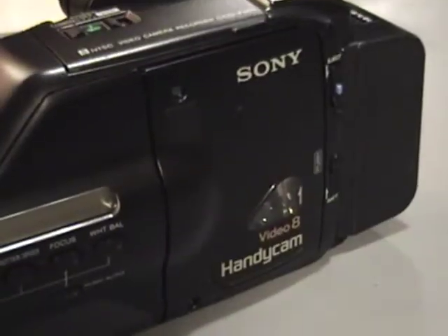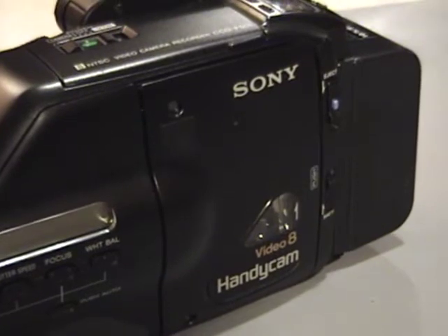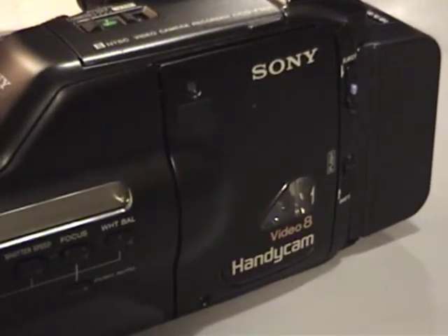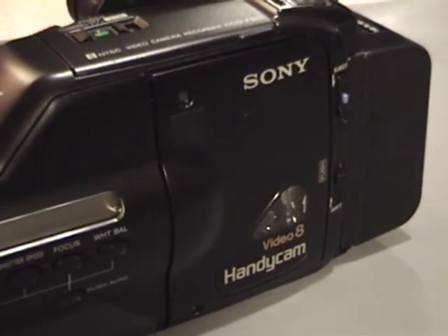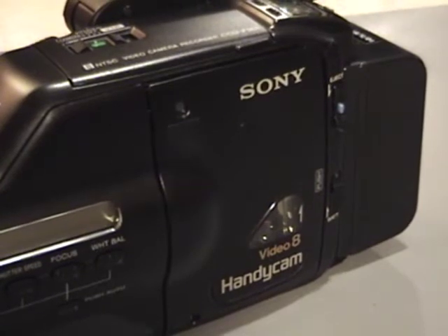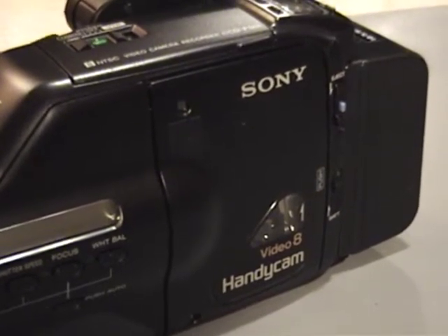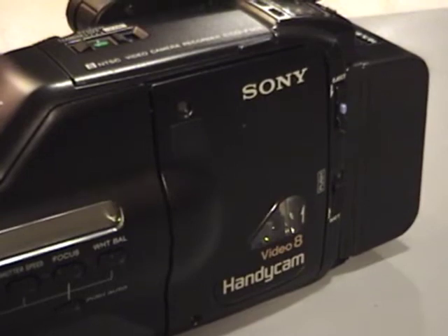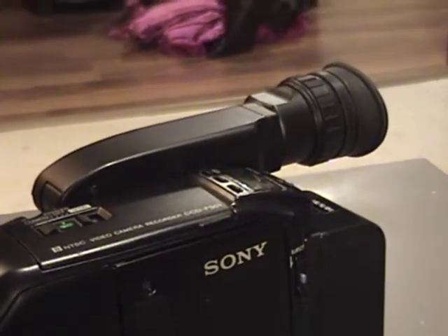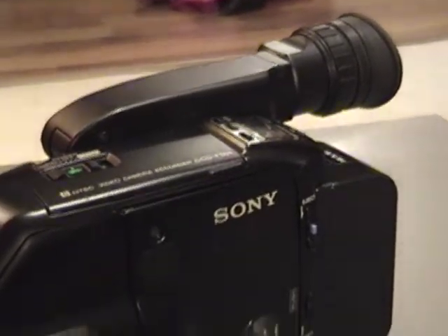The VCR does eject and it does accept a tape. But when you put a tape in, you hear it make a really feeble attempt to spin up the head drum, but it can't — then it beeps and presumably would show an error message on the screen if there was any video output. Not only does the viewfinder not show any legible video, the composite video output right there behind that door shows nothing legible either.